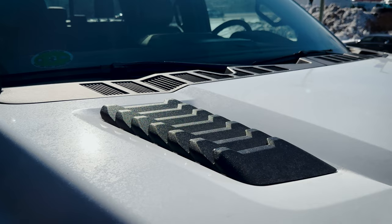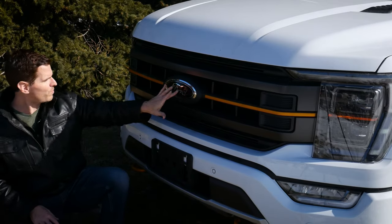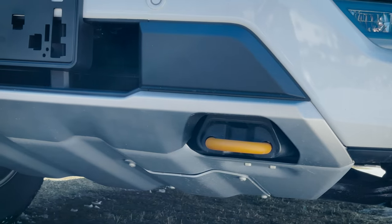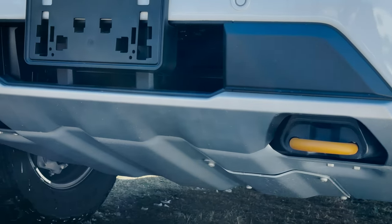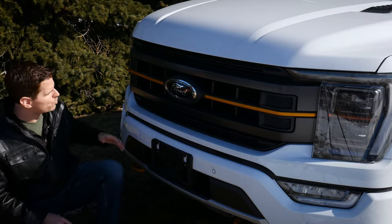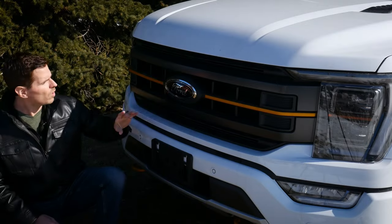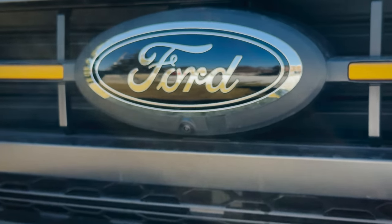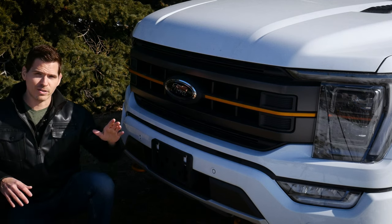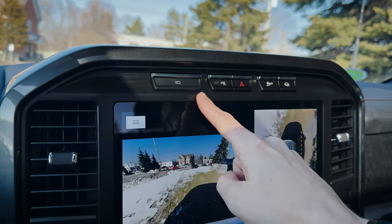We've got these great-looking hood scoops, and the orange we saw along the door follows through as a highlight throughout the grille. We've got two front painted tow hooks that are also orange, which makes it stand out and pop. The overall styling of the Tremor grille is great. We've got a blacked-out Ford badge in the grille, and there is the front-facing camera — so front-facing cameras, side-view cameras, and a backup camera.